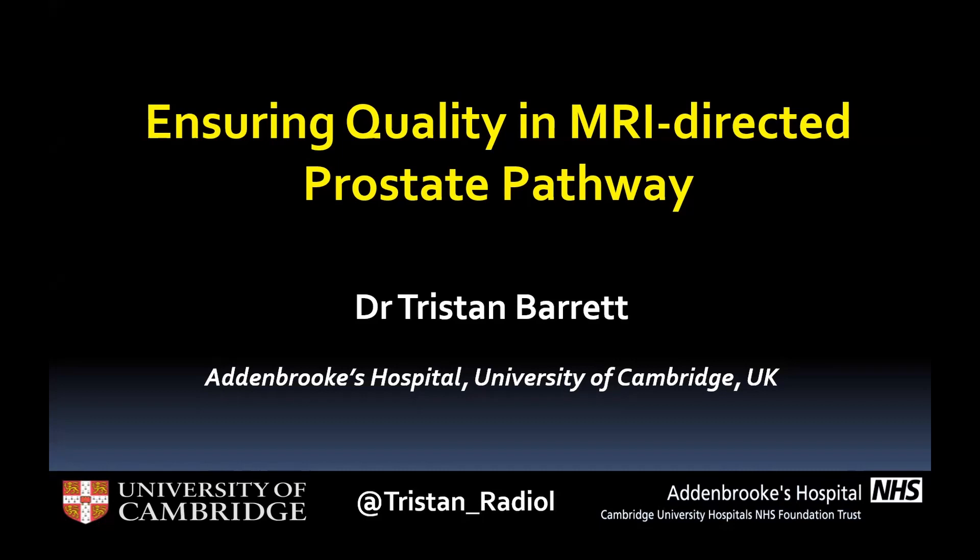My name is Tristan Barrett. I'm an academic radiologist from Addenbrooke's Hospital within the University of Cambridge. The topic of today's talk is ensuring quality in the MRI-directed prostate pathway.